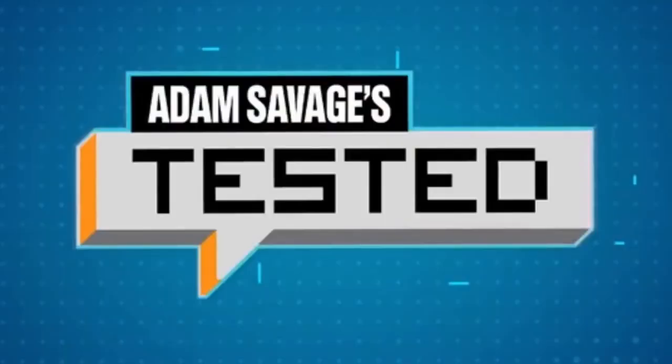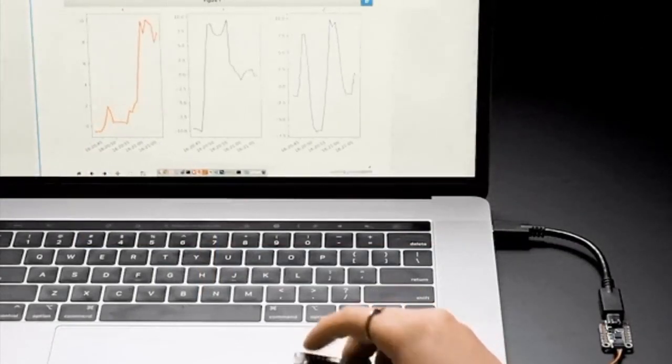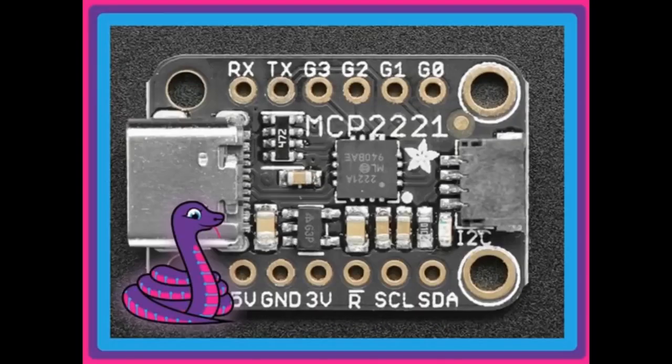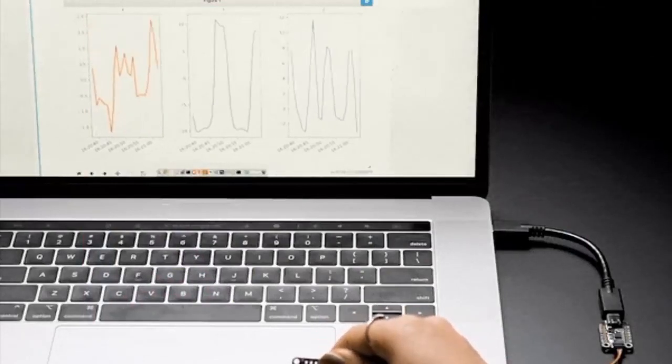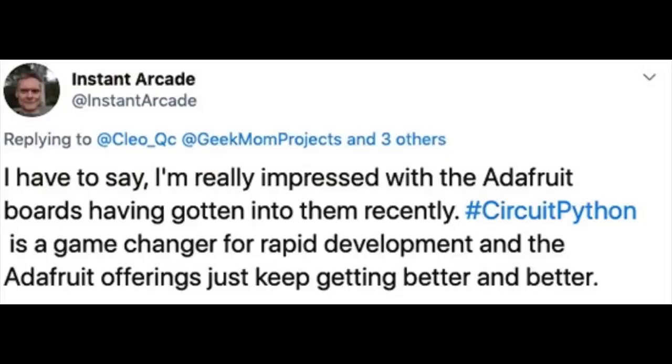Check out the recap from Tested where they review Circuit Playground and talk about CircuitPython. We have a couple of guides that just came out — CircuitPython libraries in Jupyter Notebook. This is a sleeper hit for a lot of the things that Our Lady has been working on. You can interact with sensors in real time using interactive Jupyter Notebooks and CircuitPython libraries on any computer with MCP2221. Also, looking at Twitter, a lot of people are saying CircuitPython is a game changer for rapid development, and the Adafruit offerings just keep getting better and better.